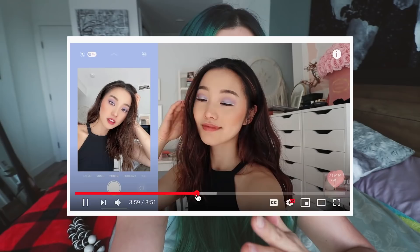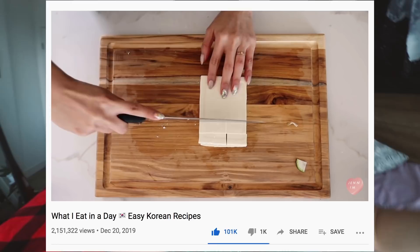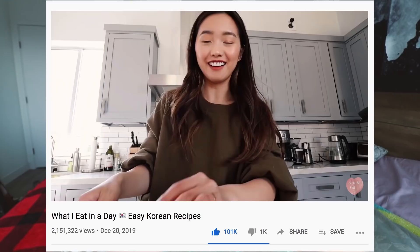Today, as you can see by the title, I am going to be eating like Jenn Im for a day. For those of you that don't know, she is a beauty, fashion, and lifestyle YouTuber and Instagram influencer. She's Korean American and I'm Korean Canadian, so I really relate to her. She has a video where she eats Korean meals for a day, and these are definitely meals that can be easily veganized.